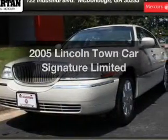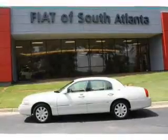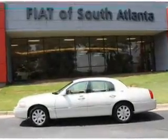Introducing the 2005 Lincoln Town Car — this is the set of wheels you've been looking for. With a powerful 8-cylinder engine that responds smoothly to its automatic transmission, stand out from the crowd with premium wheels.